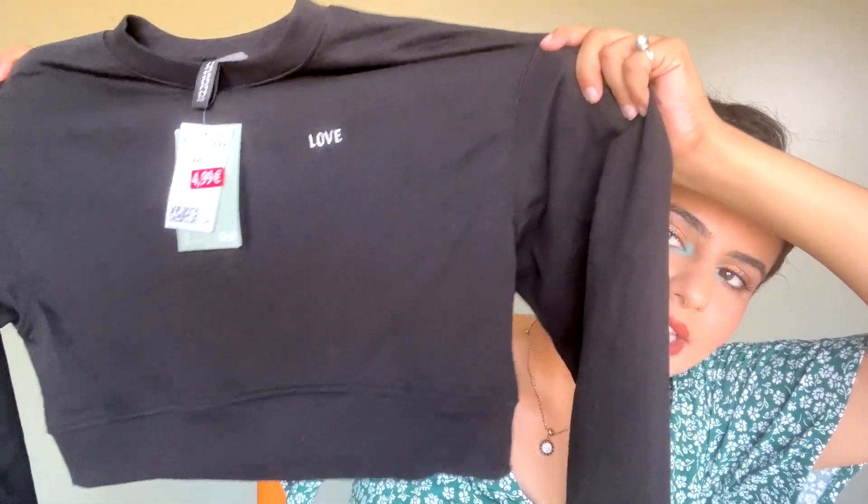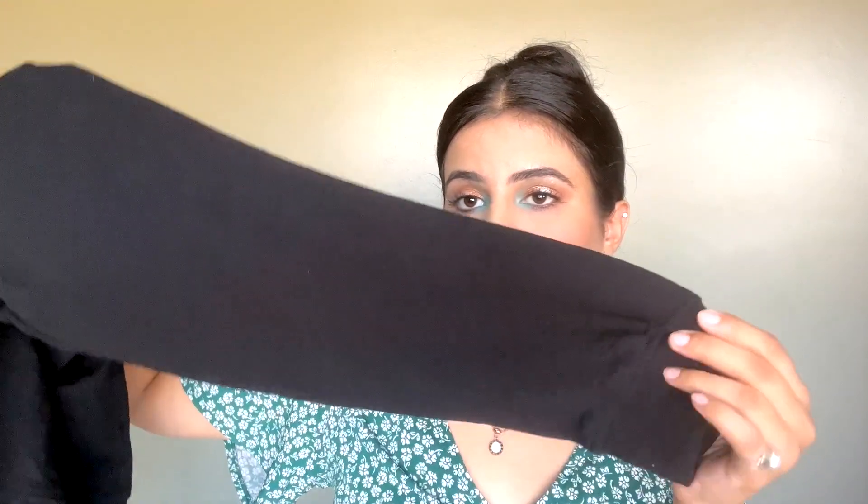Next is a cropped sweatshirt from the winter section — it's plain black and says 'Love.' It has beautiful plain sleeves and a regular fit, not oversized. It looks amazing paired with black or blue denims, and you could also pair it with leggings or sports leggings.